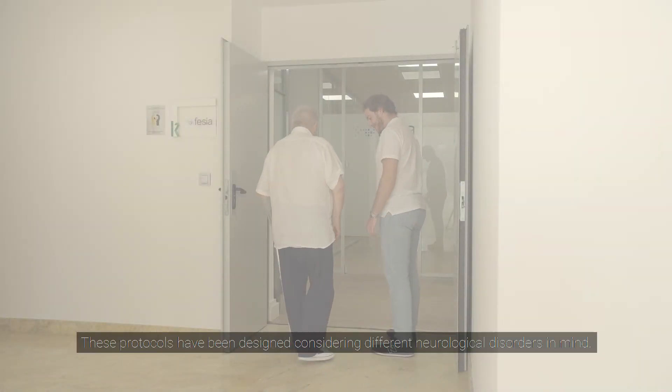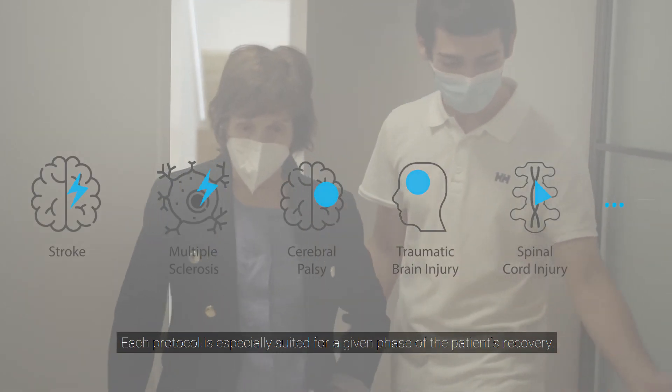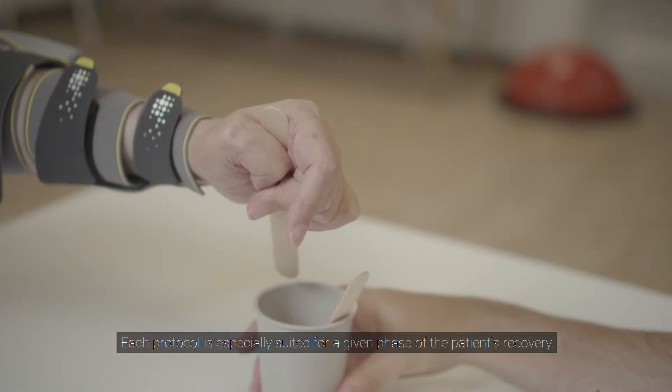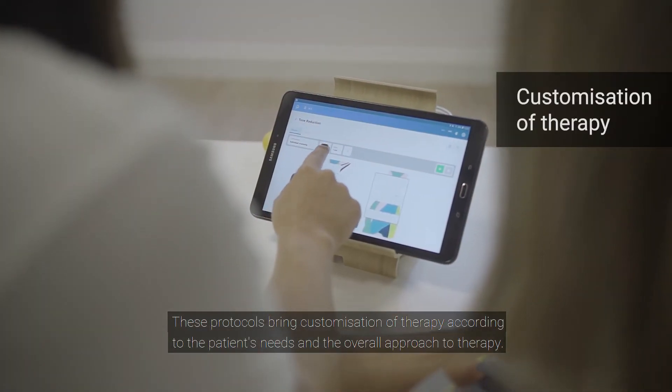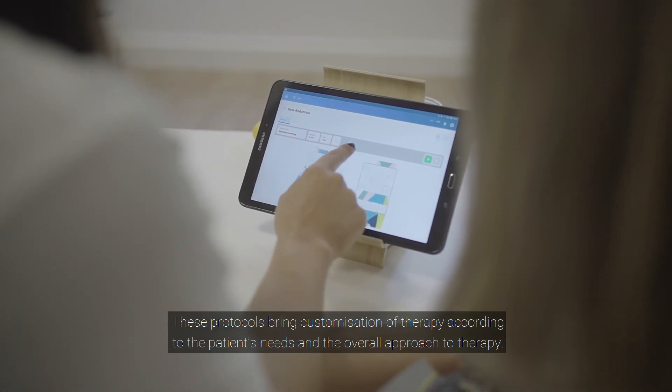These protocols have been designed considering different neurological disorders in mind. Each protocol is especially suited for a given phase of the patient's recovery. These protocols bring customisation of therapy according to the patient's needs and the overall approach to therapy.